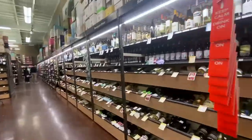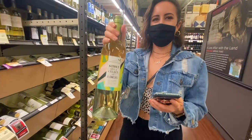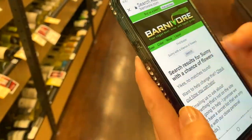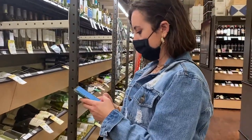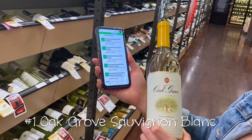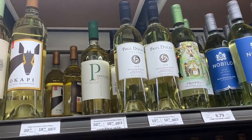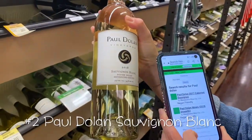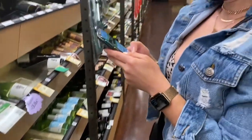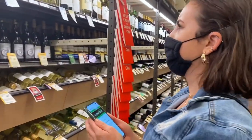Okay lovebugs, not gonna lie, it was a little loud in the store and kind of awkward to talk to the camera. The first wine I picked was a random one called Sunny with a Chance of Flowers, and it turned out there were no results in Barnivore for that specific wine — sometimes that just happens. Maybe it was too much of a boutique wine. Then I searched for another one, and Oak Grove Sauvignon Blanc was indeed vegan. Then I picked another at random — Paul Dolan Sauvignon Blanc — and that one was also vegan, so two in a row. Then I checked the Martin Ray Sauvignon Blanc, and unfortunately it was not vegan. On the search results page, I could see the company emailed Barnivore confirming they fine with egg whites.